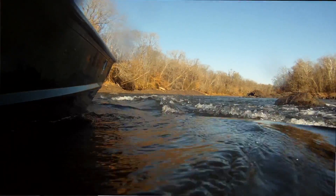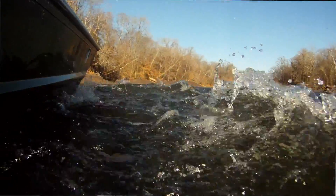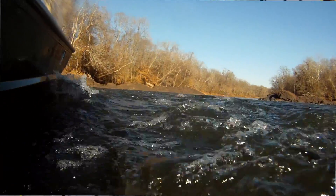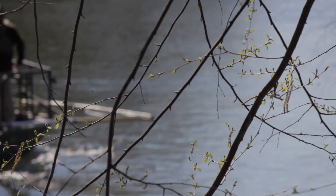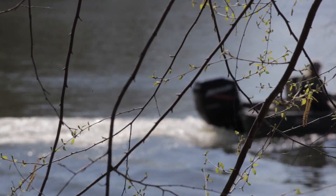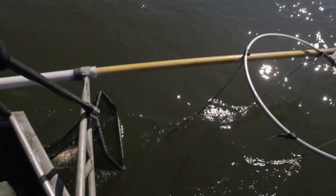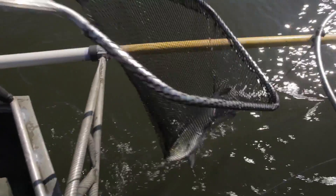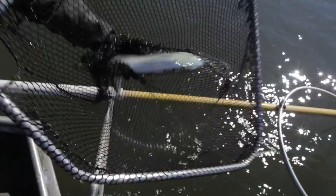Fish are kind of the canary in the coal mine for our aquatic ecosystems. If the fish are doing well, you can generally figure that most everything else in that watershed that depends on that water is doing well. Right now we know from some of the studies that we've done at NC State that the population in the Roanoke River is estimated to be only a few thousand fish, and it probably was a million fish or more at one time, so there's a lot of room for improvement.